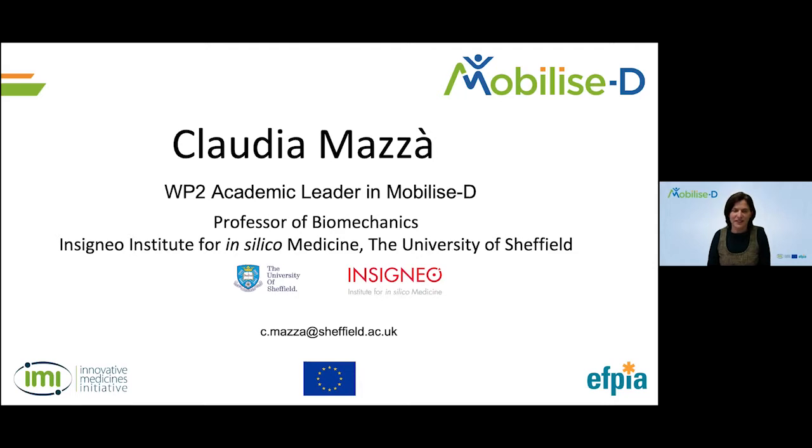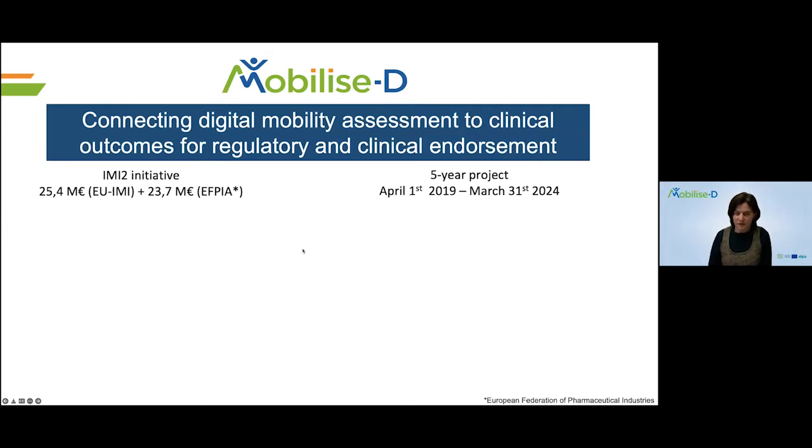Welcome back to this seminar series from our MobilizeD project. I'm Claudia Motsheim, a professor of biomechanics at the University of Sheffield, and also the work package leader of the technical development work package. MobilizeD is a European effort aiming at connecting digital mobility assessment to clinical outcomes for regulatory and clinical endorsement, funded by the EU under the IMI2 initiative in collaboration with the European Federation of Pharmaceutical Industries.